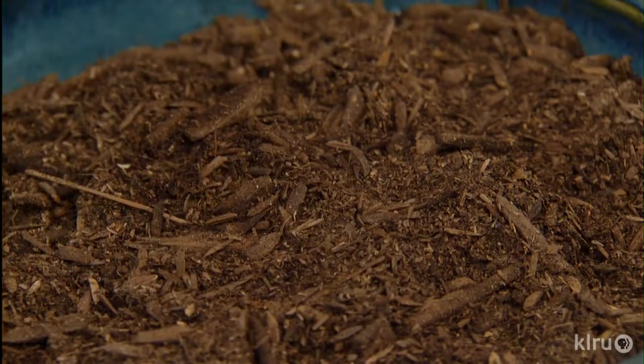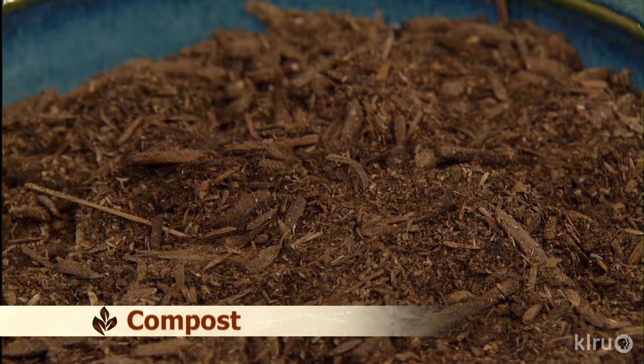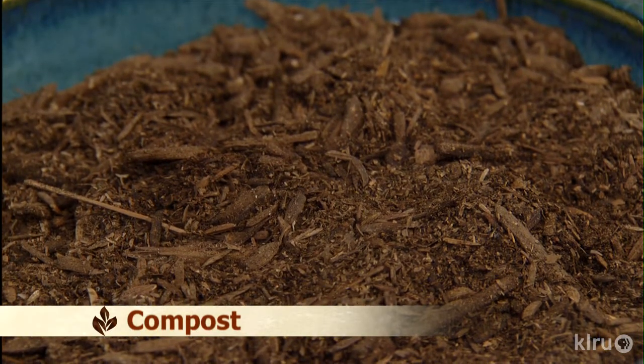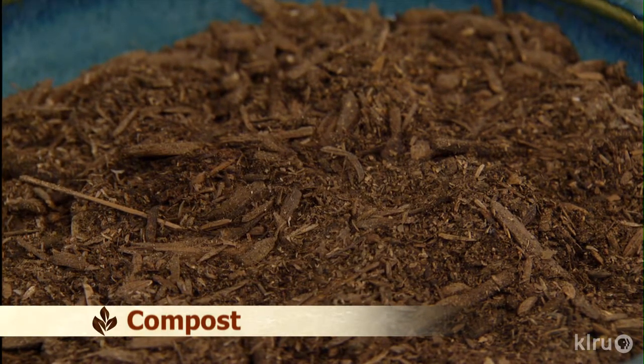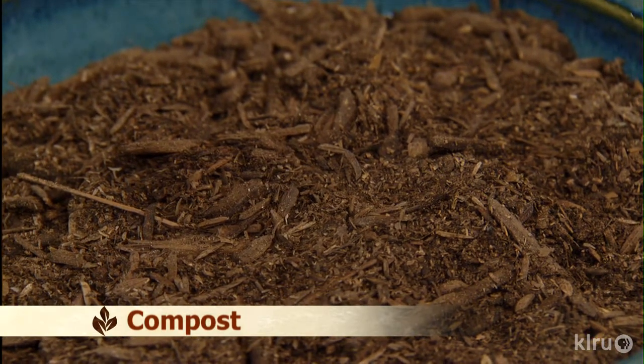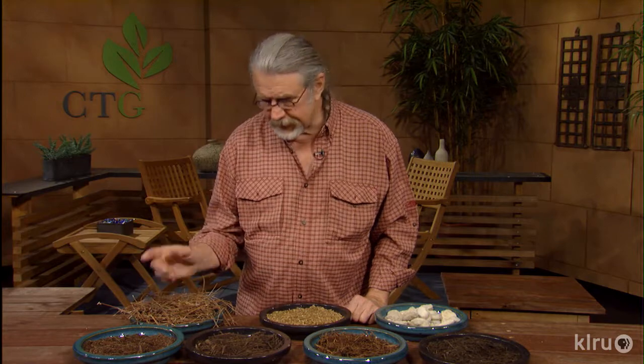The first type is compost. You can make it at home, buy it in bulk, or find it bagged at garden centers. Compost feeds the soil — it's one of the best things to feed the soil and brings life to it. It's very important to have a living, healthy soil, and one of the main things that does that is compost.